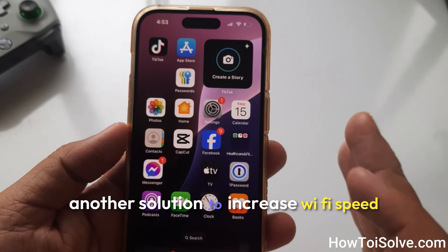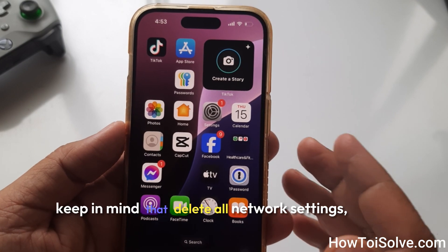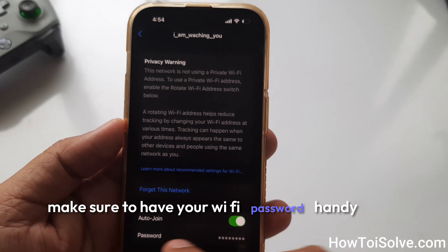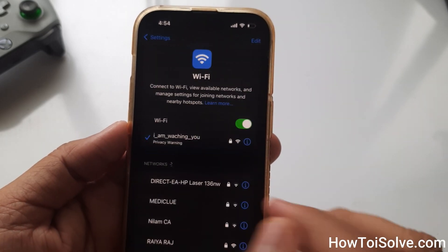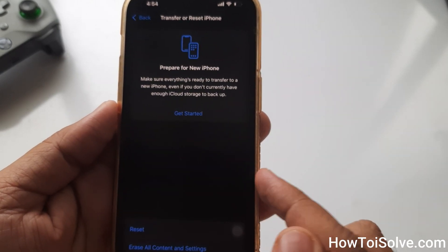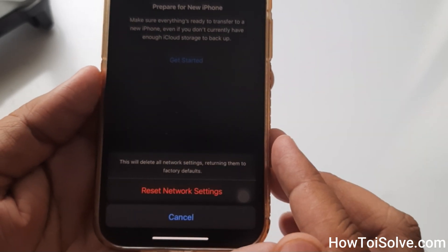Another solution to increase Wi-Fi speed is to reset your iPhone's network settings. This trick helped me on my iPhone. Keep in mind that this will delete all network settings, returning them to factory defaults. Before proceeding, make sure to have your Wi-Fi password handy in case your device forgets it and needs to be re-entered. To do so, open Settings, tap on General, scroll to Transfer or Reset iPhone, tap Reset, and click on Reset Network Settings. Enter your iPhone passcode and follow the on-screen instructions.